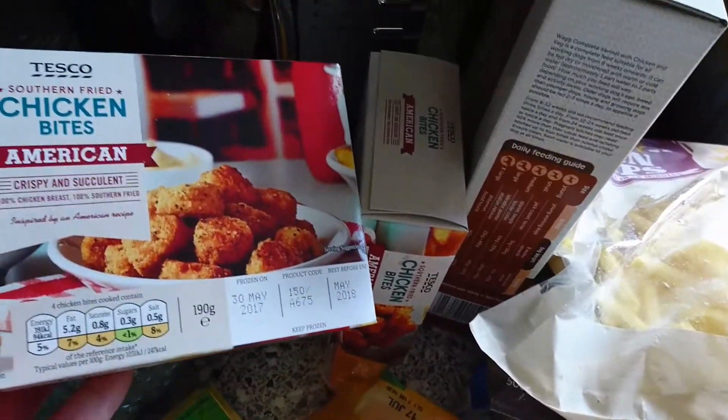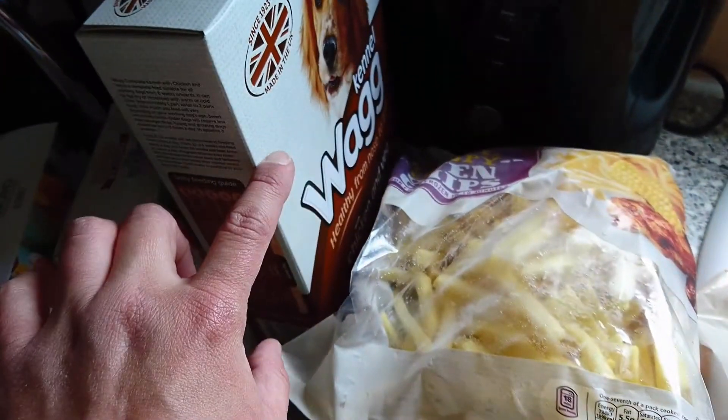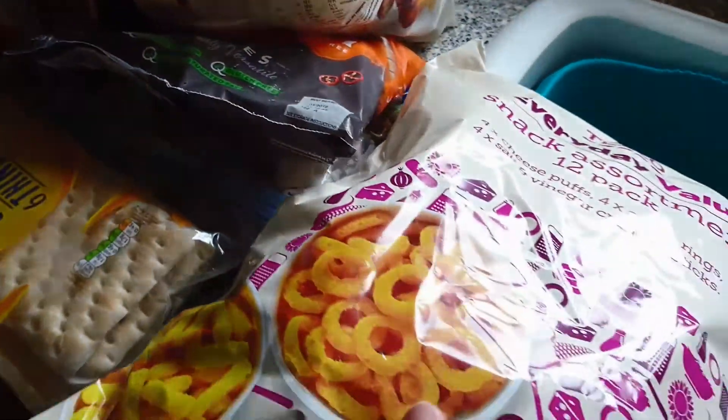I've got two of these American chicken bites — they were only a pound — some dog food, chips, corn pieces, chicken pieces, these crisps, and just up here is a baguette.